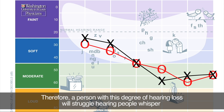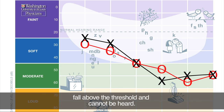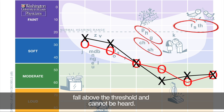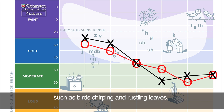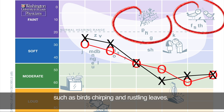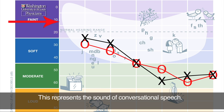All sounds that fall above the threshold line will not be heard. Therefore, a person with this degree of hearing loss will struggle hearing people whisper and will have difficulty understanding speech because some speech sounds fall above the threshold and cannot be heard. A person with this hearing loss will also be missing environmental sounds such as birds chirping and rustling leaves. Pay special attention to the banana shape on the audiogram — this represents the sound of conversational speech.